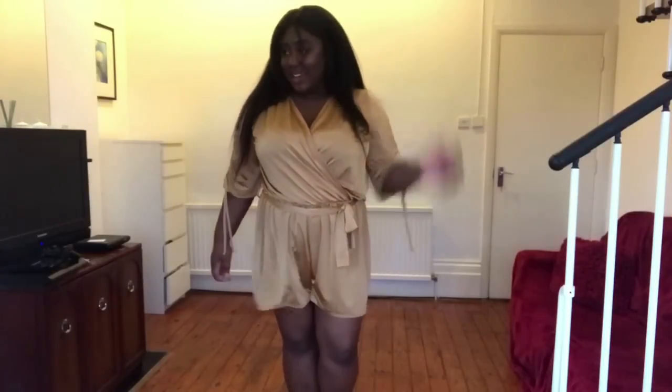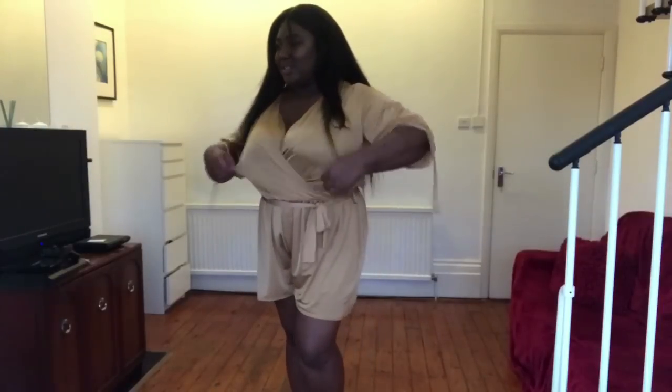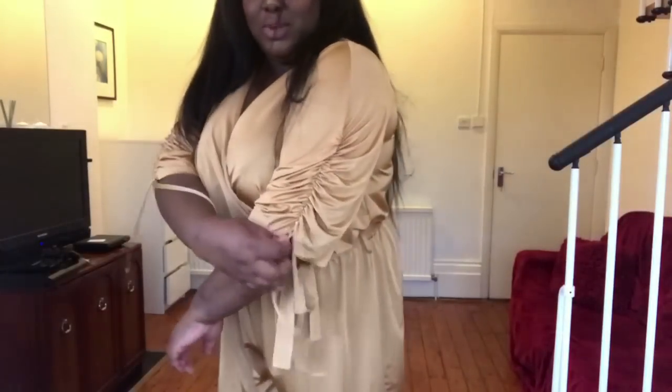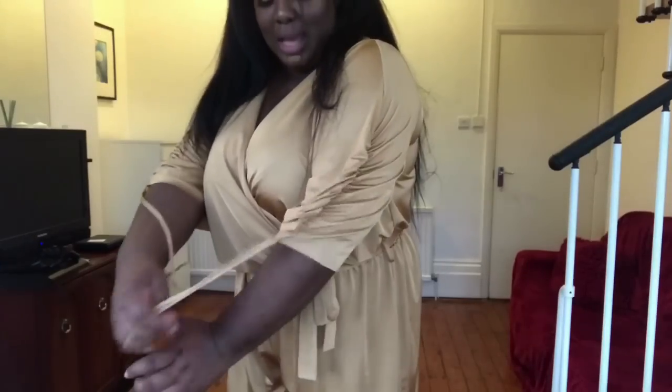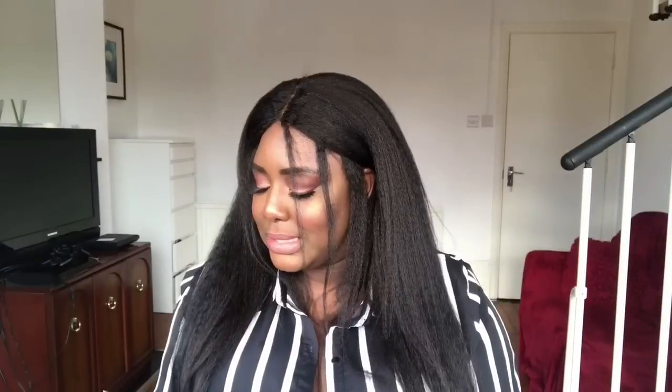The playsuit — I'm not a big fan of this, to be honest. I like the colour, but I don't really like the slinky material. It's not very forgiving. I do like this ruche detailing it has up here, but aside from that I'm not really a fan. It's not that great.